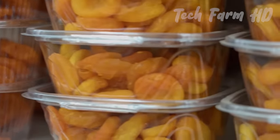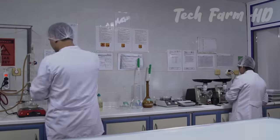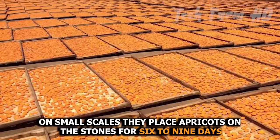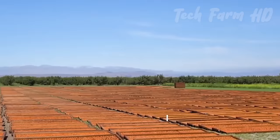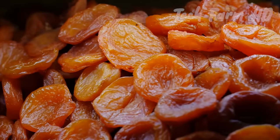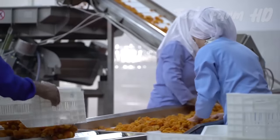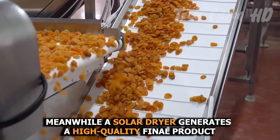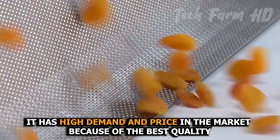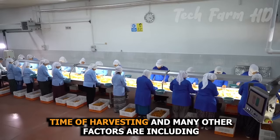The apricot drying process: dried apricots are very popular worldwide, and new technologies have changed the ways of drying apricots to the next level. On a small scale, apricots are placed on stones for six to nine days; when the color turns dark brown and the texture becomes leathery, the dried apricots are ready. On a large scale, artificial dryers are used. Solar dryers generate a high-quality final product with high market demand and price, but the method depends on climate, time of harvesting, and other factors.